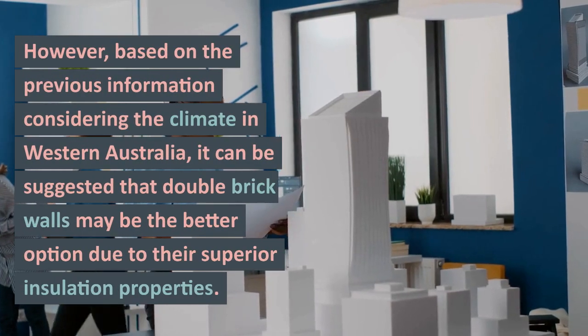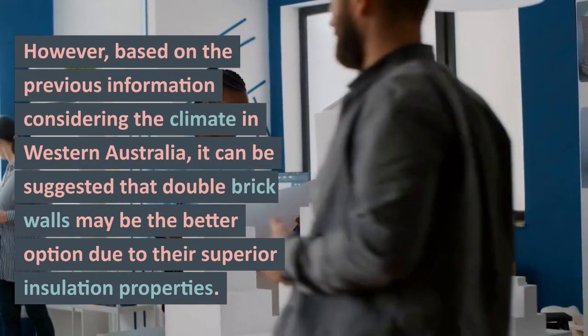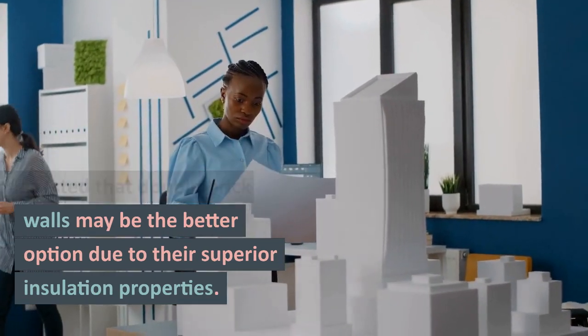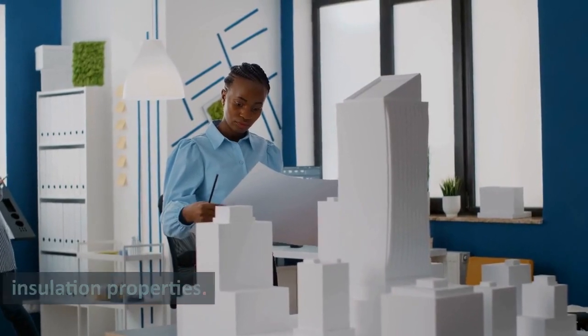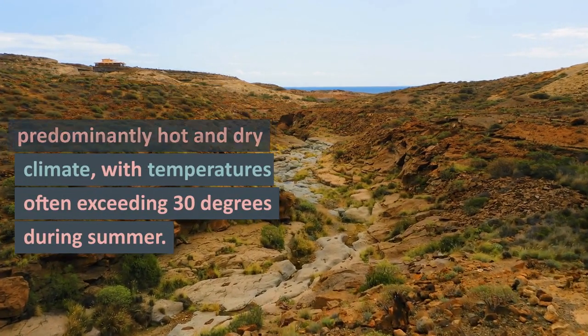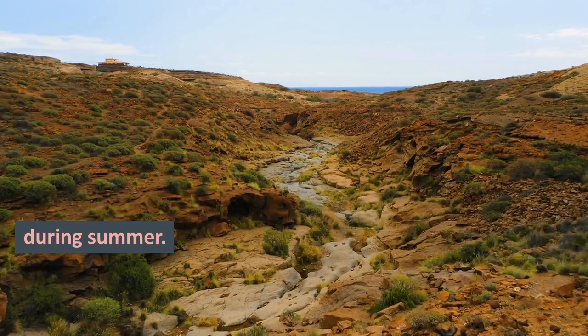Based on the previous information and considering the climate in Western Australia, it can be suggested that double brick walls may be the better option due to their superior insulation properties. Western Australia has a predominantly hot and dry climate, with temperatures often exceeding 30 degrees during summer.